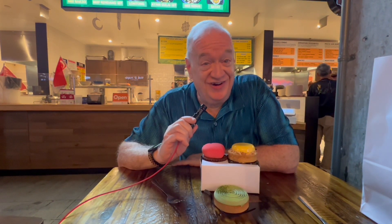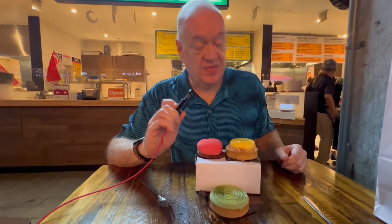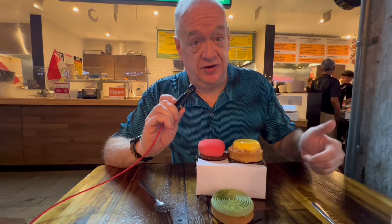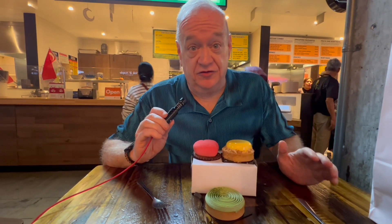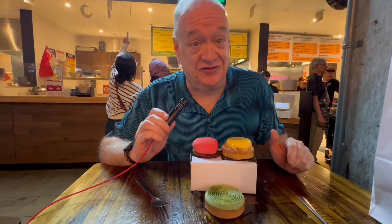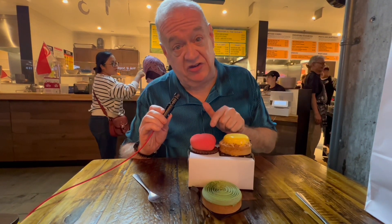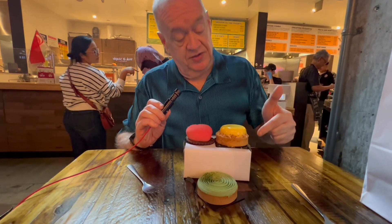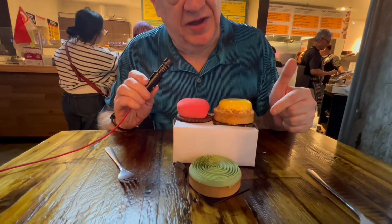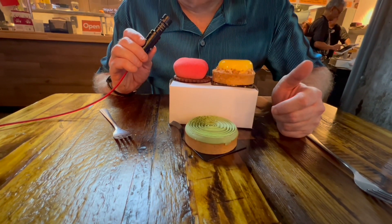We're wrapping up our culinary adventure here at Urban Hawker with a little dessert. We got these pastries from Lady Wong and everything they have there is just beautiful. It all looks too good to eat, but I'm sure they taste just as good as they look. We have this little cake which is lychee rose, this is a mango sticky rice tart, and that is a pandan matcha tart.